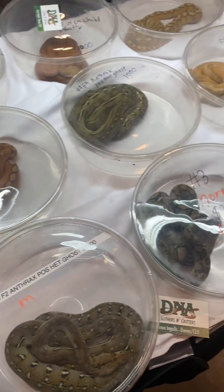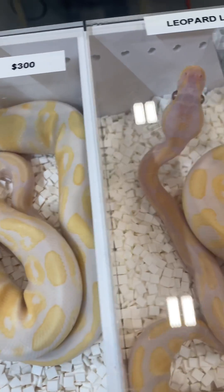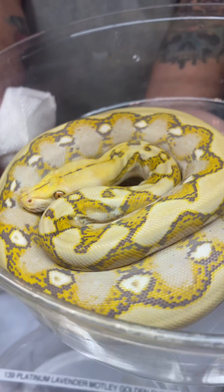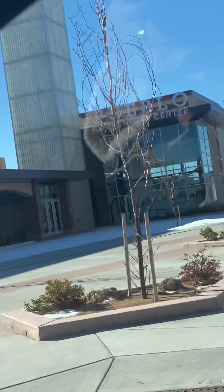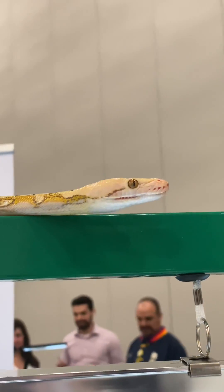Have you ever wondered why snakes are always in small deli cups and small enclosures whenever you go to a reptile expo? I'm here today to tell you all about why this is a very common practice. I went down this weekend to Pueblo, Colorado for my very first Show Me Reptile and Exotics show. It was a really great show — it was fun to see so many of you that I know, and thank you so much for coming up to say hi to me.